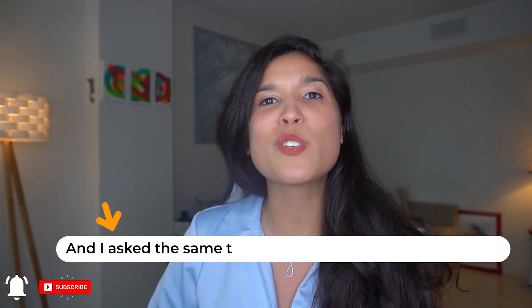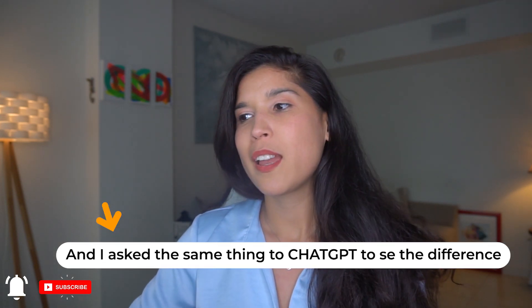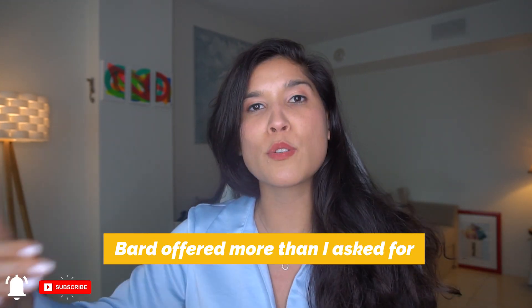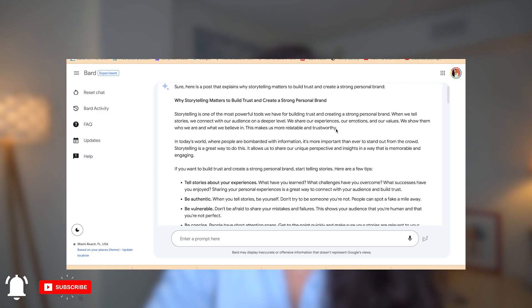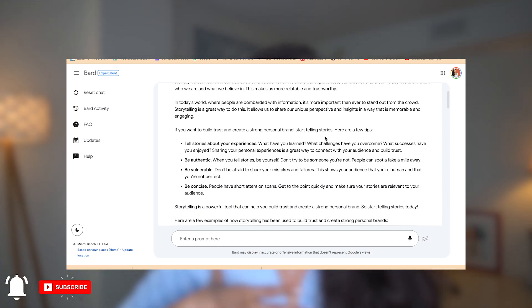I asked the same thing to ChatGPT because I wanted to compare their responses. BART not only gave me the post I asked for, it also gave me suggestions and ideas to make it better, and offered personal brands I should pay attention to. It offered me more than I asked for — that is incredible.